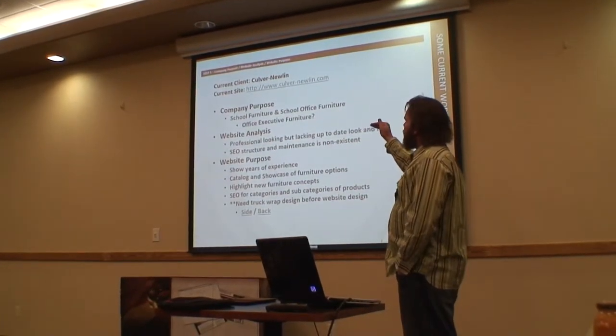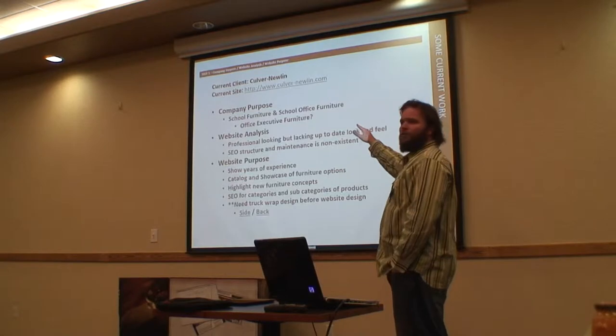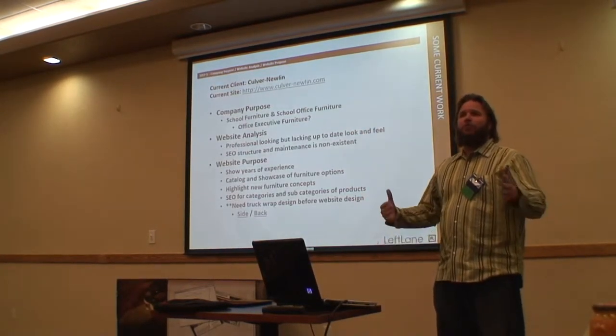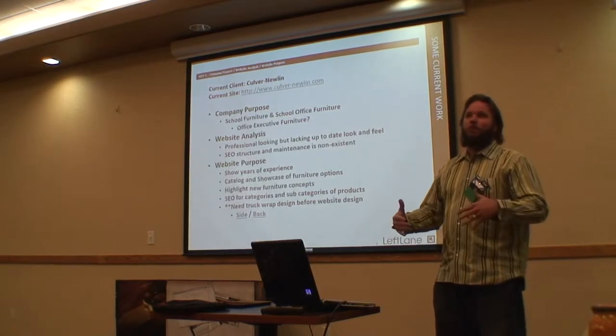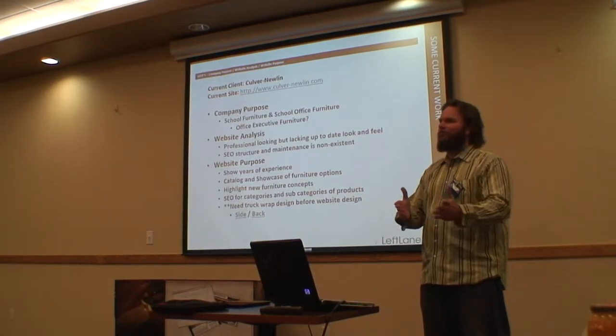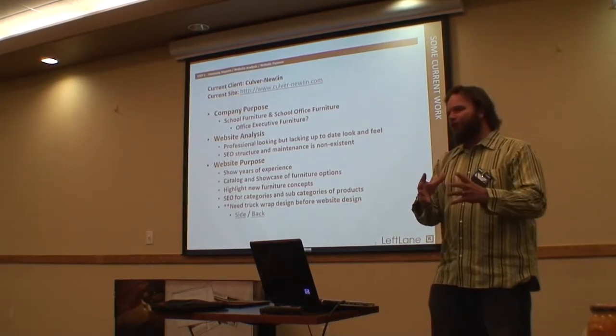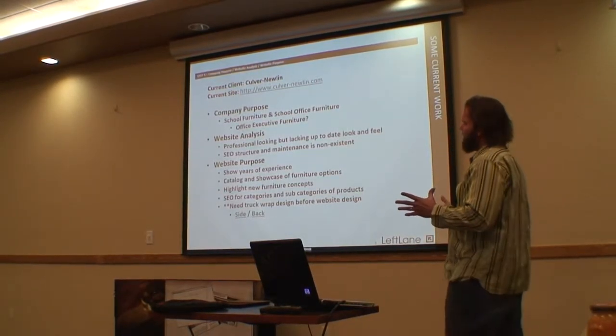This company's purpose was really school furniture and school office furniture. One of the things Dean can attest to is they really didn't know their purpose because they kept throwing executive office in there — we do executive office furniture too. We've got to focus on one or the other. So we narrowed it down: school furniture is 90% of their business.